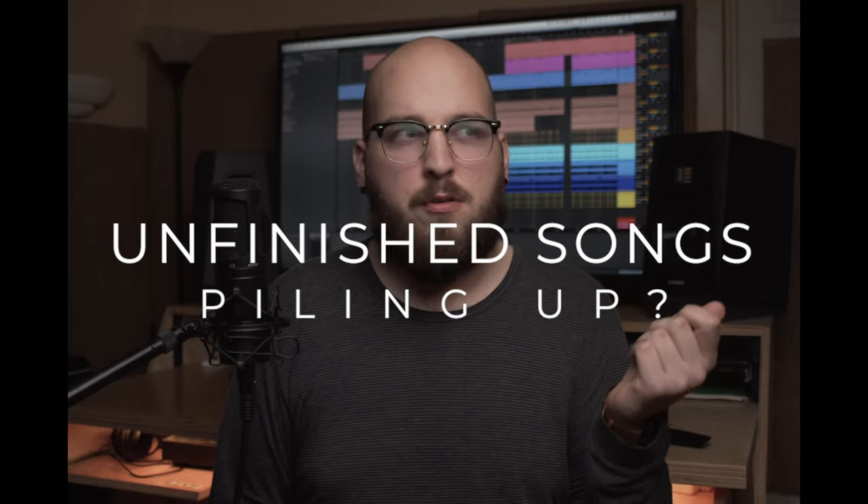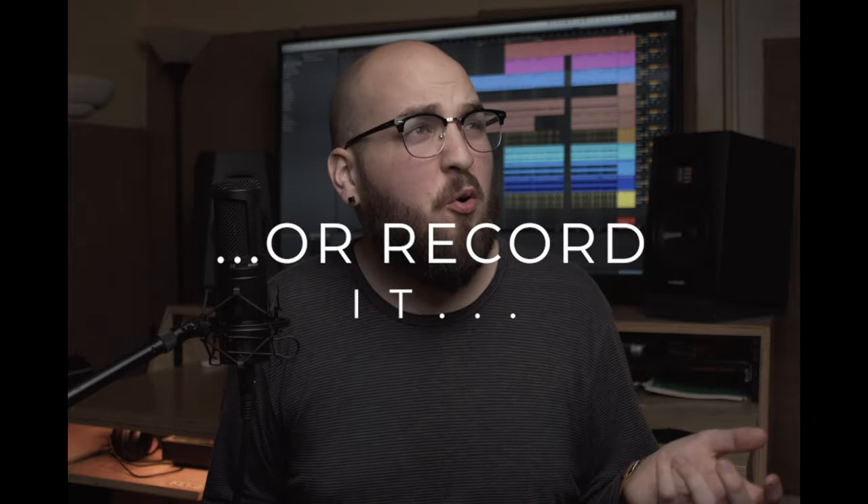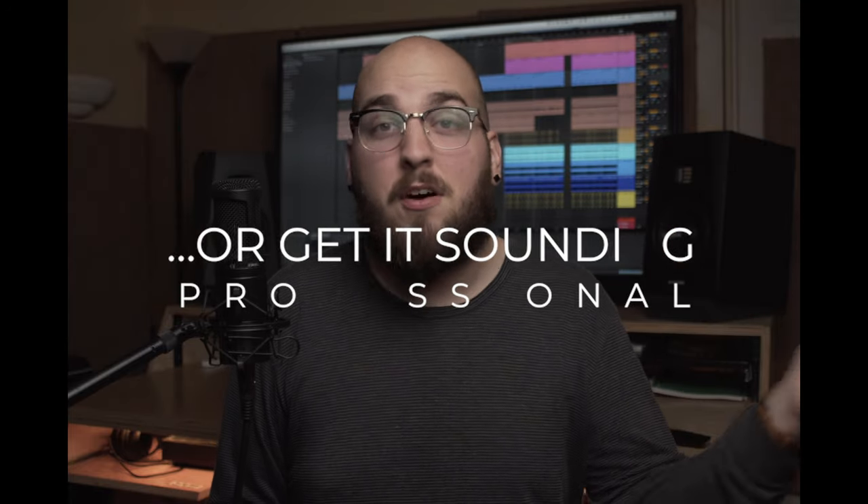You know that song you have? That one that's sitting unfinished on your phone or your computer right now? That one that you know is dope. Either you don't know how to finish it, you don't know how to record it, or you just don't know how to produce it to the point where it sounds like those pop and R&B songs that you love on Spotify.